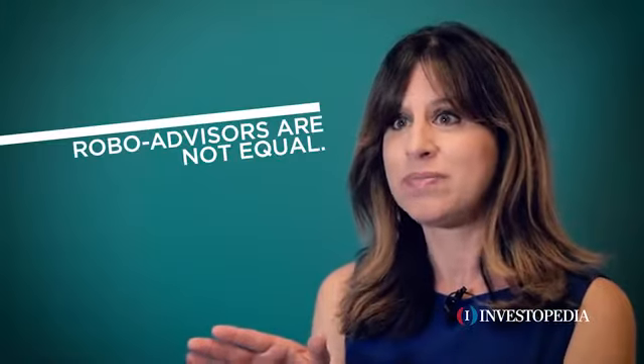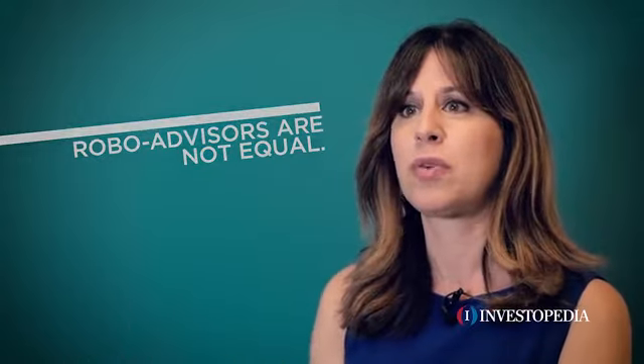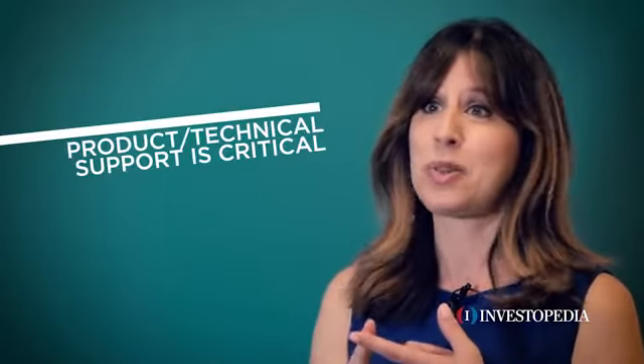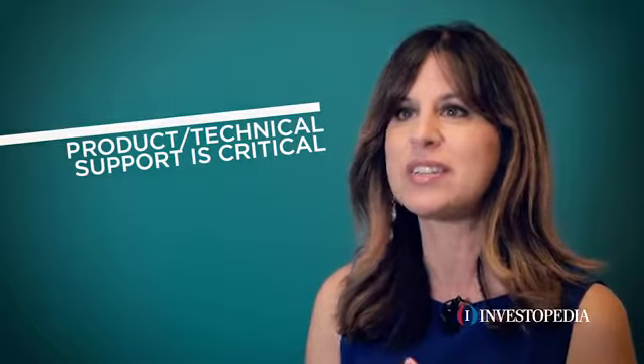Each robo is not created equal. We see a lot of different types of robo-advisors in the marketplace today, but there are some core features that could be really important to an investor. The first is support, because no matter how great the interface and digital experience is, you're going to want to pick up the phone at some point and ask a question.